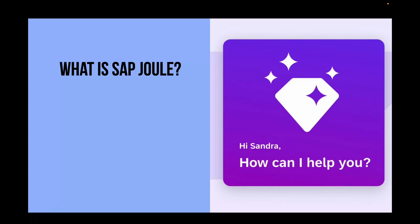In this video we will take a look at SAP's AI product called Joule. We will also take a look at its product family, real world use cases, how you can start using it, where it's available and how to learn more about it.